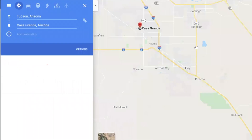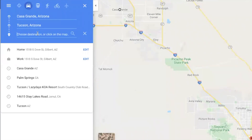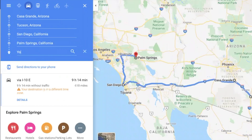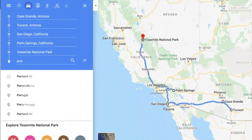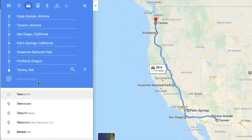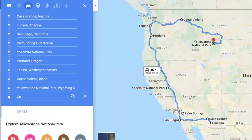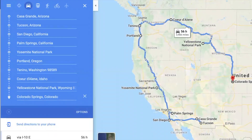So in this situation, we know we want to be in Casa Grande, Arizona, then Tucson, then San Diego, Palm Springs, California, Yosemite National Park, the Portland area, Tonasket Washington, Coeur d'Alene Idaho, Yellowstone, and then Colorado Springs. This is our plan between now and October.